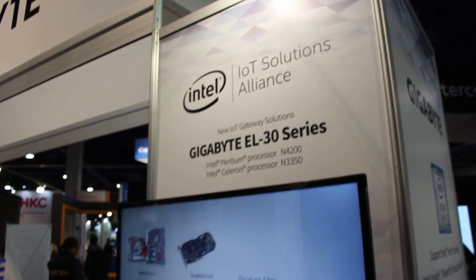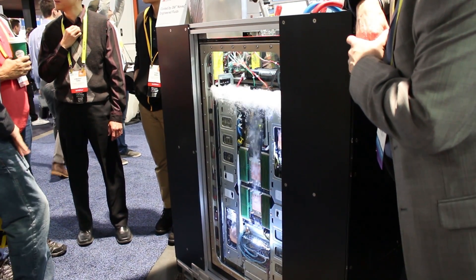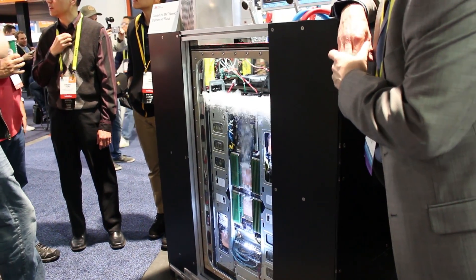Hey guys, it's Kevin here again. I was at the Intel and Gigabyte and EM booth — almost a combination there — and they were showing off one of the greatest prototypes of all time. Just kidding. But it was, I would say, a cooled motherboard.